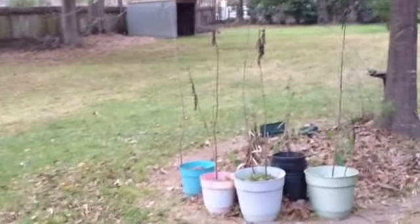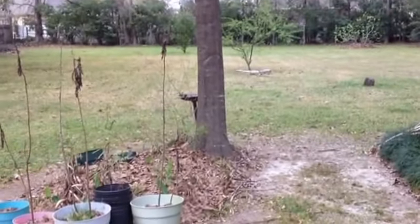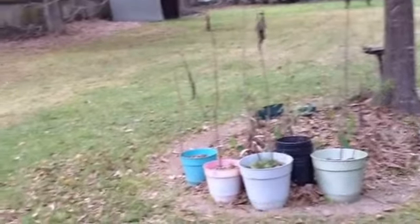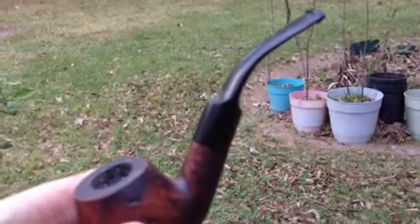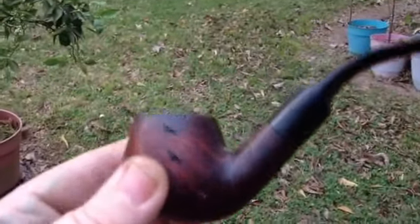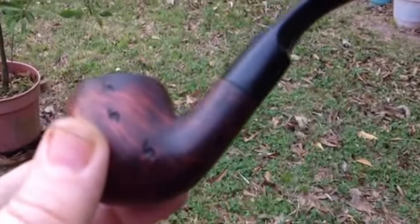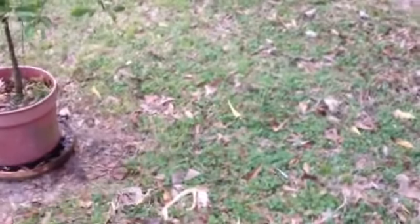Hey Pipers, Calendor. Coming to you from my backyard this time on a Sunday evening. I'm smoking some McBarrons Scottish — McBarrons Mixture Scottish blend — smoking it in this little pipe here that I think I bought from SmokingPipes.com for $29. It's a nice little yard pipe and it smokes really well, so I take her out in the yard.